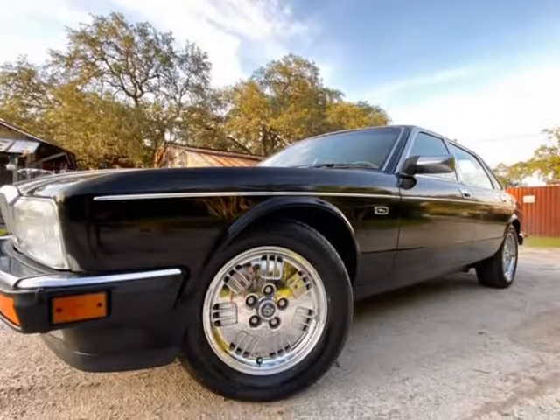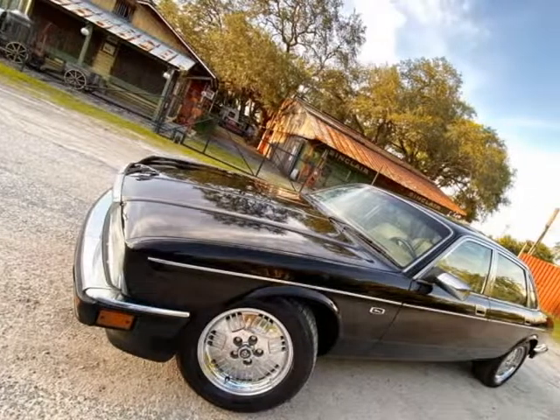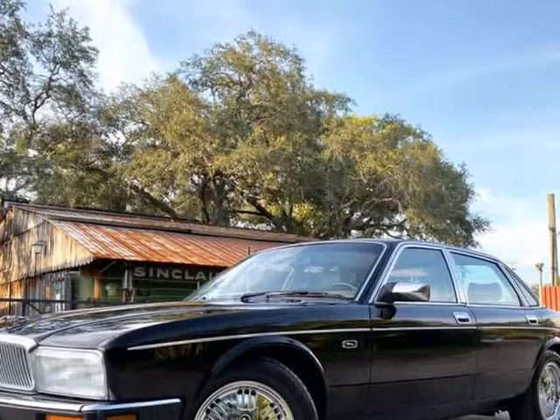It does run and drive well, engine sounds good. It's cold, but being said — through the fact that it sat unused for some time — we would advise the new owner to get it fully serviced and safety inspected before making it your daily driver.